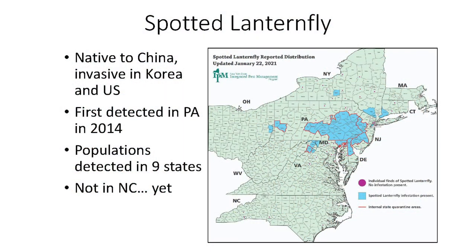The spotted lanternfly is native to China and has become invasive in Korea and the U.S. It was first detected in eastern Pennsylvania in 2014 and has already spread to nine states. Counties with confirmed breeding populations are shown in darker blue on this map.